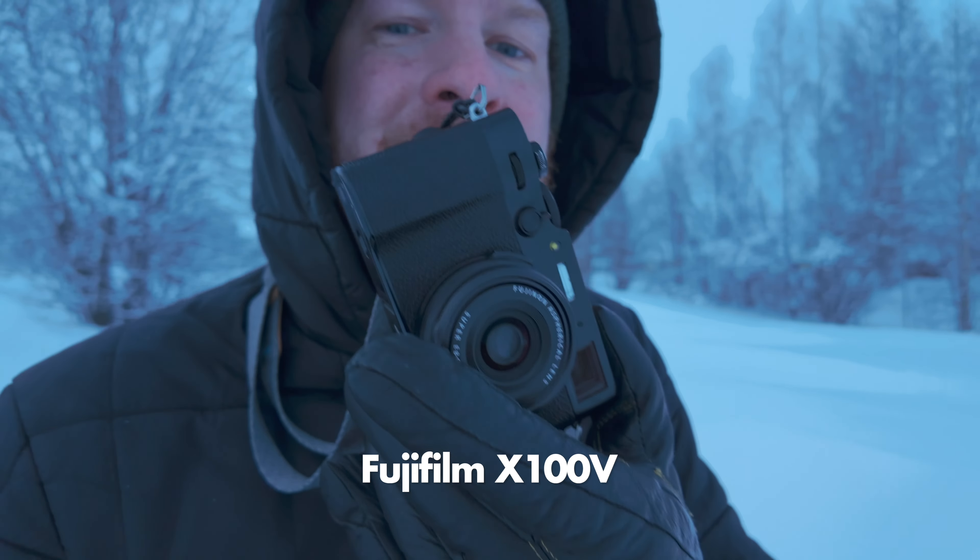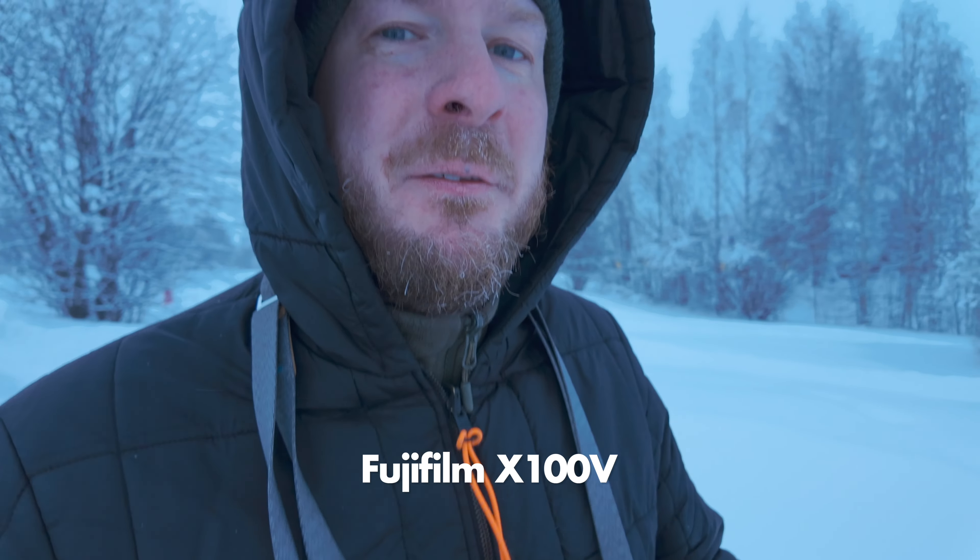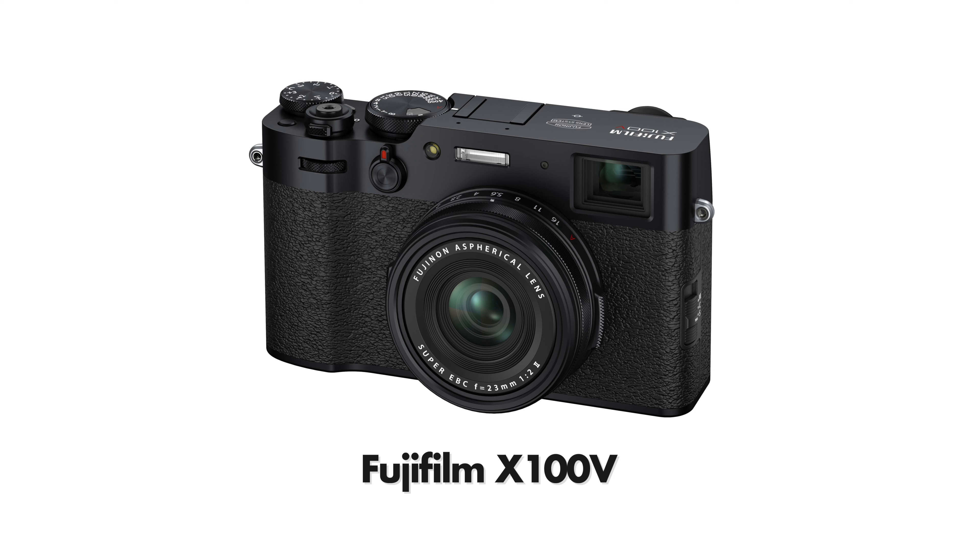This is the Fuji X100V. This camera is not really that new anymore — it's been out for a few years — but I wanted to try it.